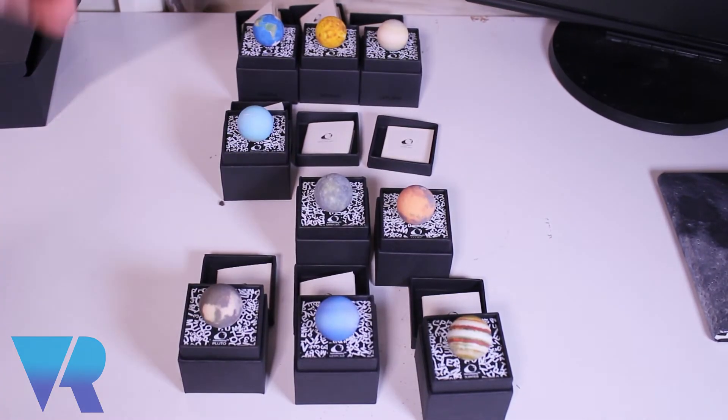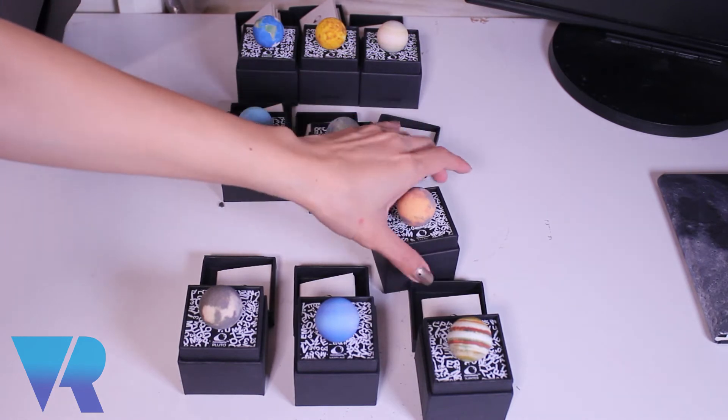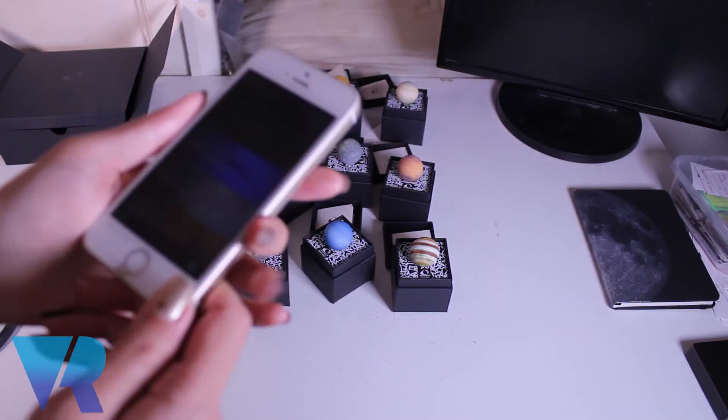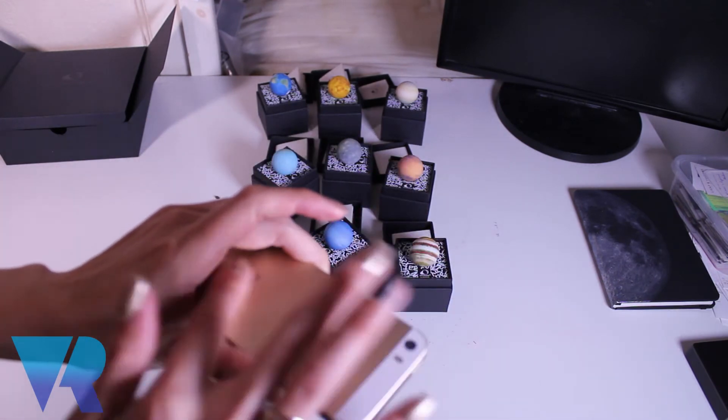I'm just going to scan all of them — that's quite a few. These are the ones that we haven't done yet, so we're going to see if there are any little secrets. My phone is boiling hot.